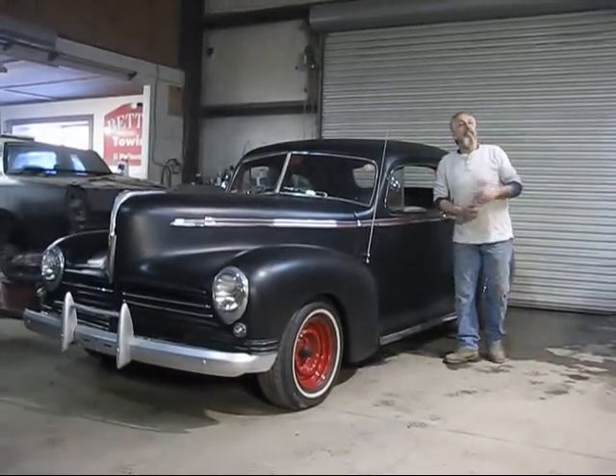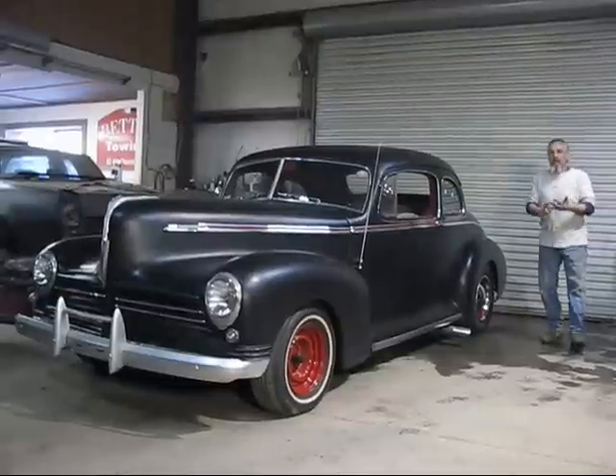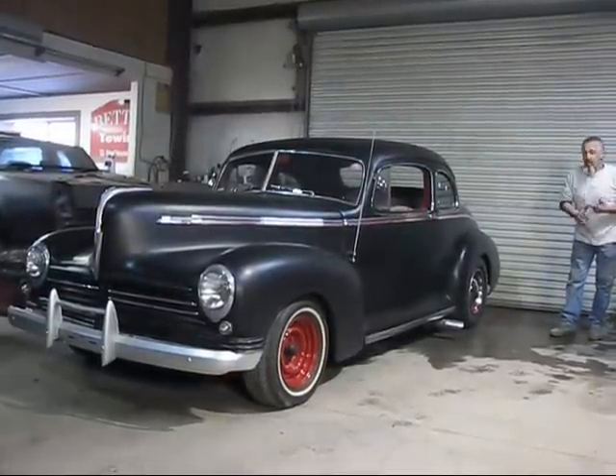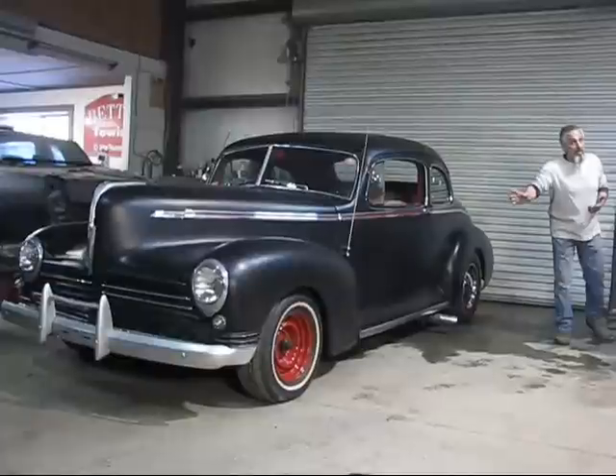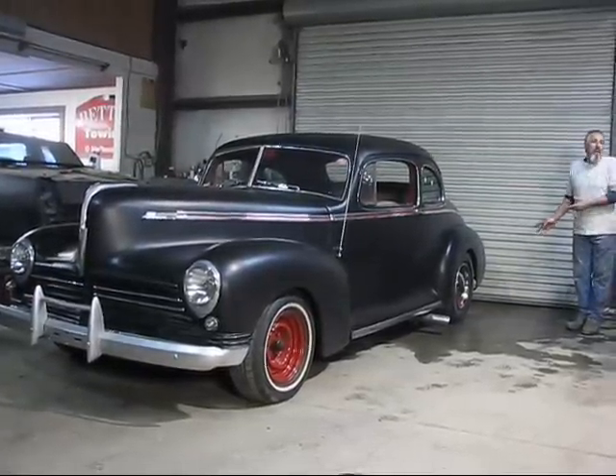All underneath is Chevrolet — 1955 Chevy frame, Chevy V8 engine, 4-barrel, headers, manual steering, power brakes, drum brakes on the front.